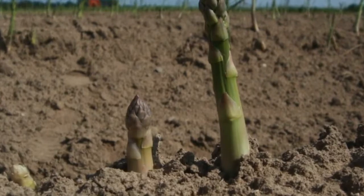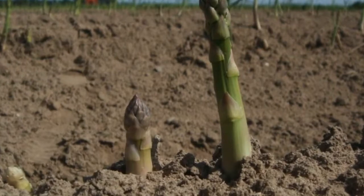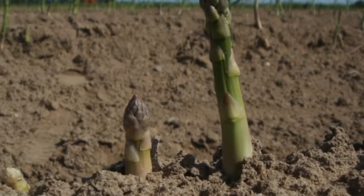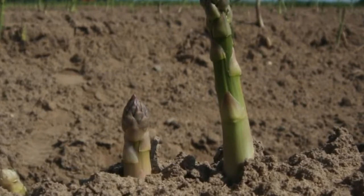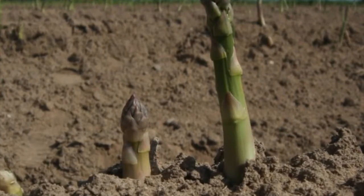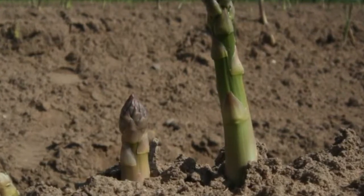Asparagus should be harvested with an asparagus knife or snapped at the soil line once spears reach a maximum of seven inches tall. It is a very fast grower, putting on approximately two inches of growth per day. After harvest, it should be put in a refrigerator and can be kept there for two weeks.